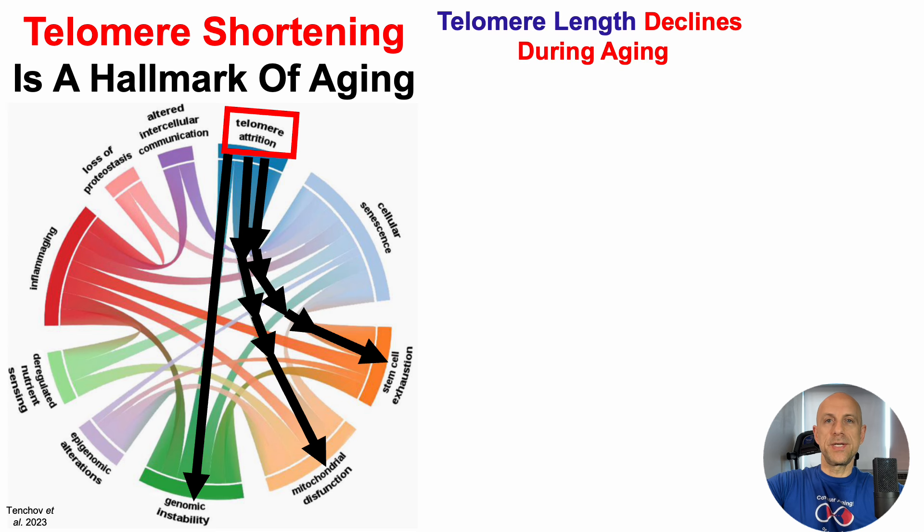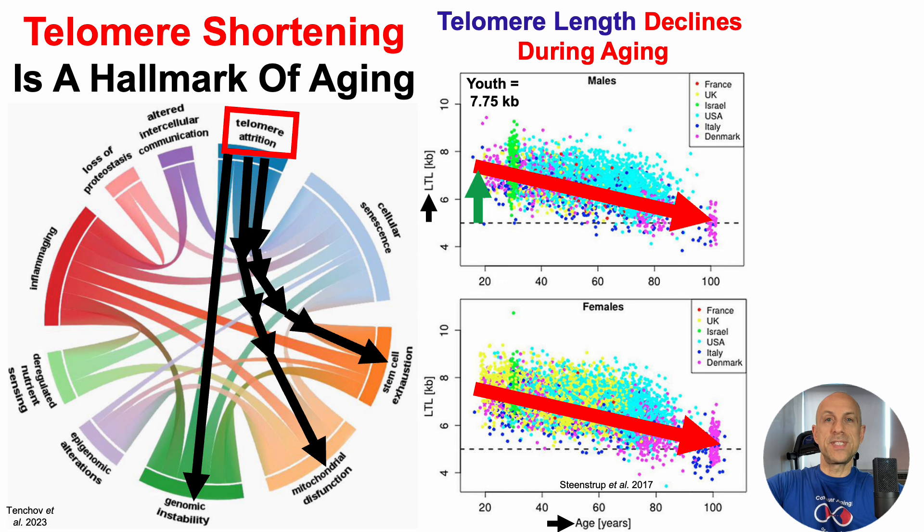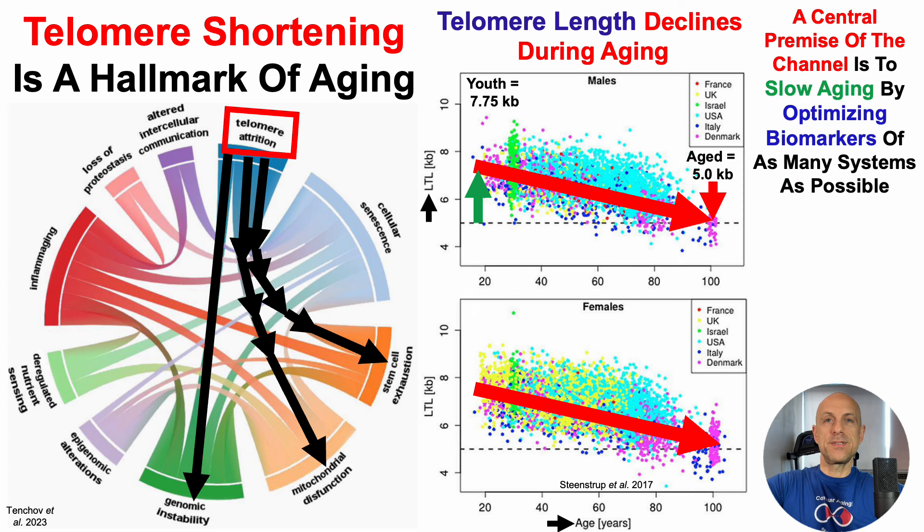Telomere length declines during aging in both men and women. On the y-axis, we've got LTL, or leukocyte telomere length — telomere length inside of white blood cells — plotted against age from 20 to about 80 years old. For both men and women, we can see the age-related decline, such that average telomere length in youth is around 7.75 kilobases, whereas in centenarians, or 100-year-olds, it's closer to an average of 5 kilobases.